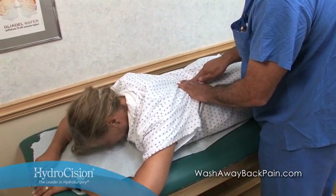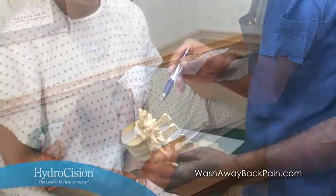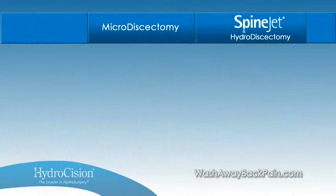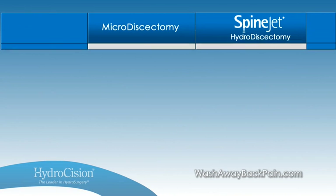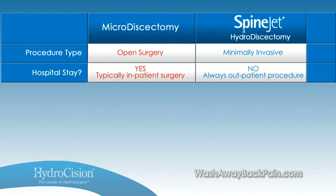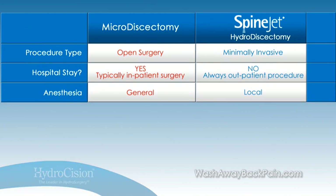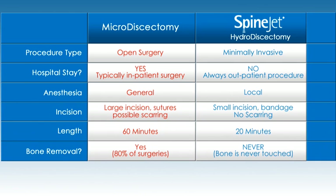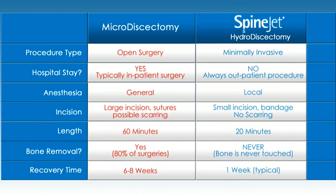Now, with hydrodiscectomy, you can offer patients a minimally invasive option with significant clinical advantages over traditional surgery. As a minimally invasive treatment, there is no muscle splitting or laminectomy required, preserving the patient's downstream surgical options if necessary. Patients leave the procedure with a bandage on their back and recover quickly within a week, compared to the physical trauma of spine surgery and a potential six- to eight-week recovery period.